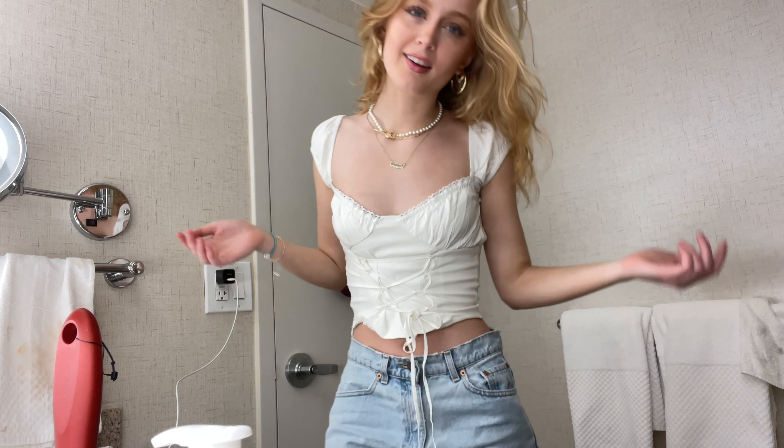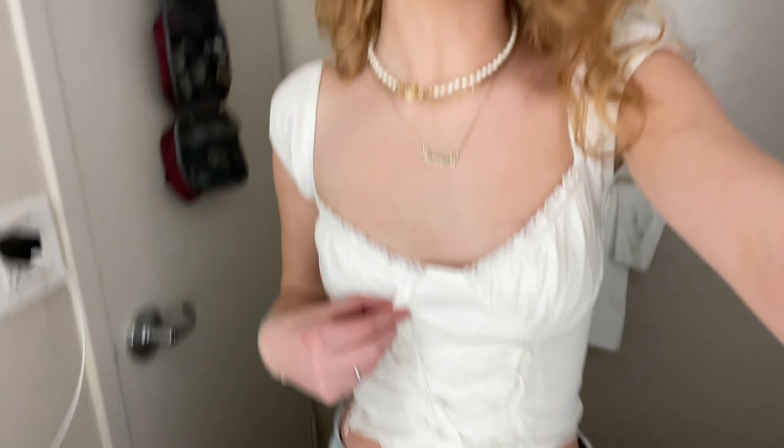Outfit option one: top is from Full Poly — it's like a mesh little corset — and jeans are the same Levi's I'm wearing. I think it's cute but it's just not the most comfortable. Here's the second option, but I kind of just want to wear this one to brunch tomorrow and not as a concert outfit. This top is from Bali Swam and it's so pretty.